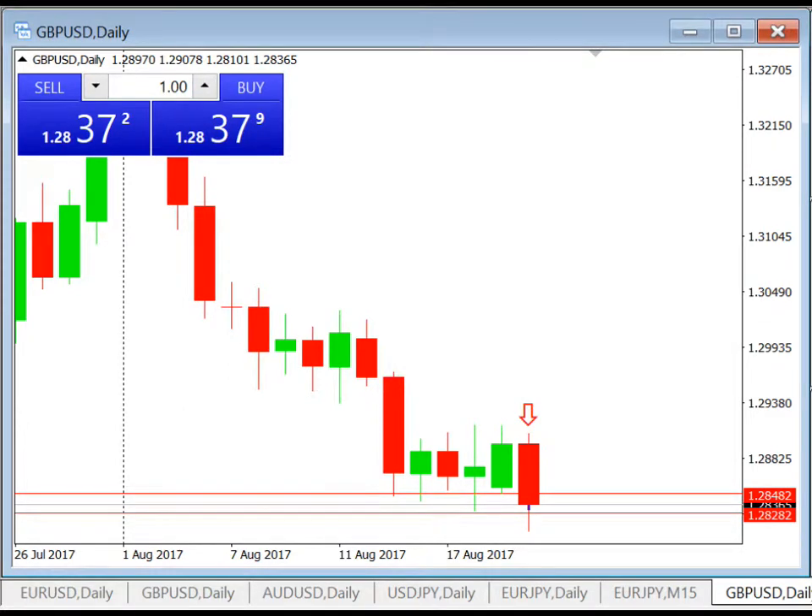Hi everyone, this is Ryan here again and today we are doing a second trade review. This is for the pound USD, GBP/USD. Same thing — we're looking at the daily chart. We place a buy stop at the high of the bar and a sell stop at the low of the previous day's candle. Today the sell stop was triggered.